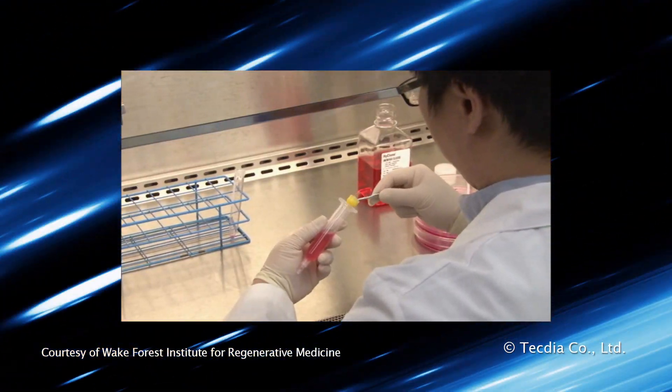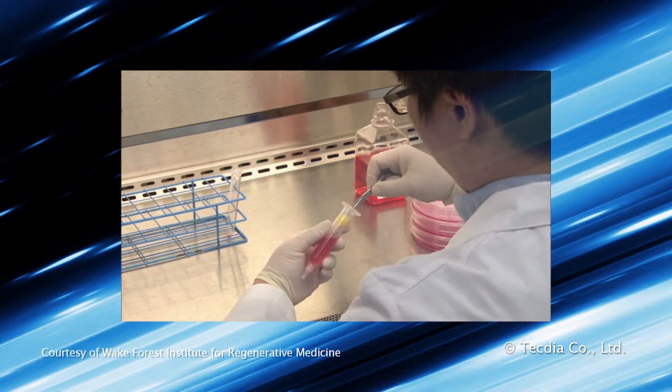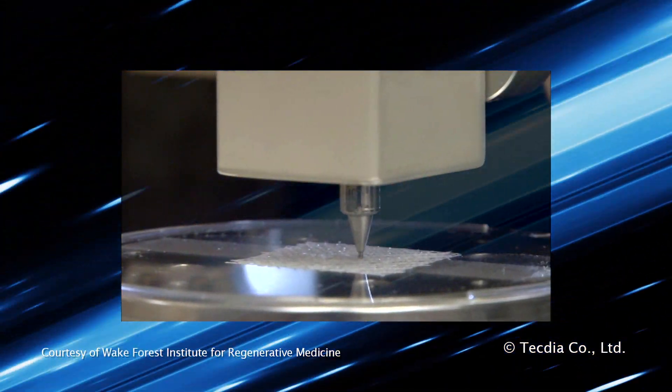The world of bioprinting is advancing every day. TechDia — a world leader in precision nozzle technology.